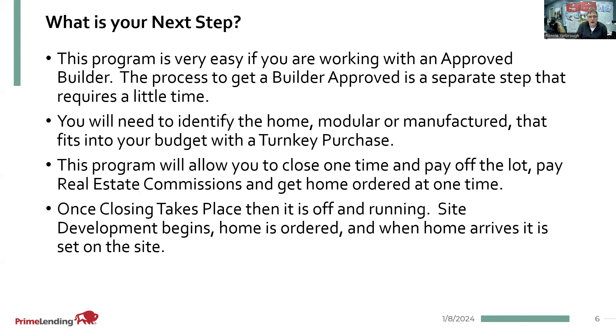This program is very easy, especially if you're working with an approved builder. If you are a builder or retailer for the modular manufactured home one-time closed program that is interested in getting approved, feel free to reach out to me. It's a fairly simple process, but there are quite a few different forms we need to get filled out. If you're going to be doing VA, we need a VA builder number. It's more favorable to complete that approval process before we actually get a contract, so that we don't have minimum timelines to meet if there's any delay in the approval process.